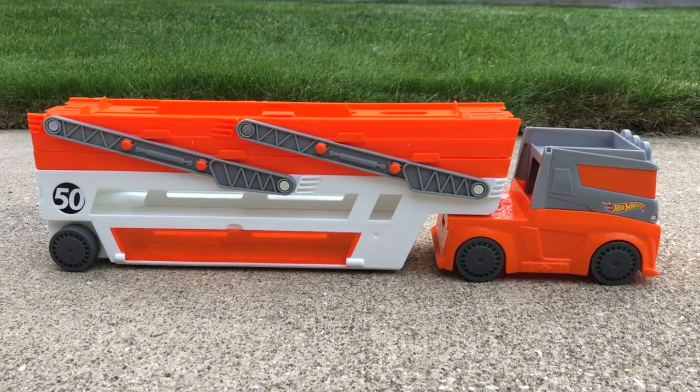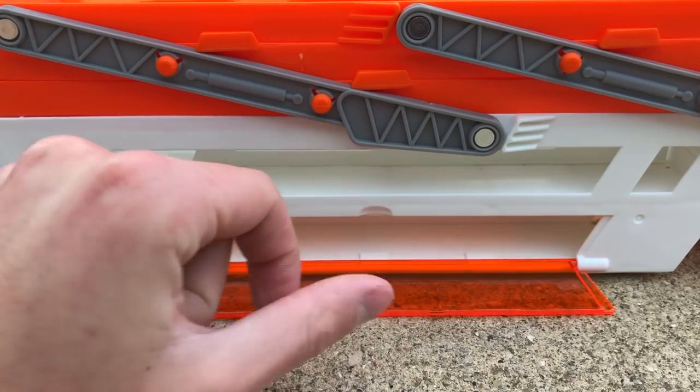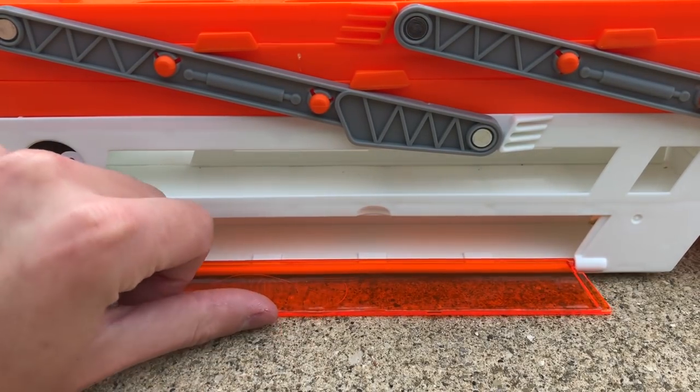Before we put some cars on this truck, I just want to show you guys the storage along the side, which is the coolest part of this vehicle. These long orange windows along the bottom edge open right up to reveal a lower level garage that fits a few extra Hot Wheels, and that's got to be my favorite thing about this Mega Hauler truck.